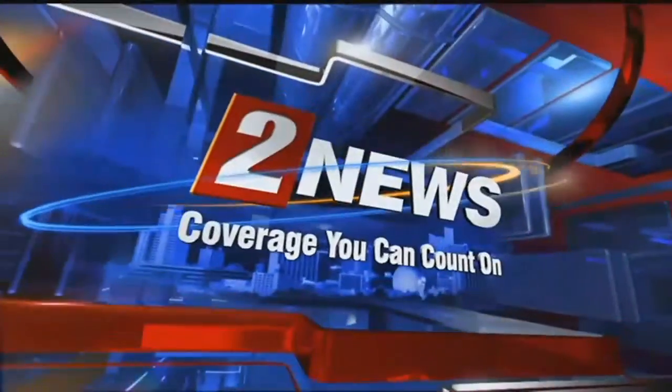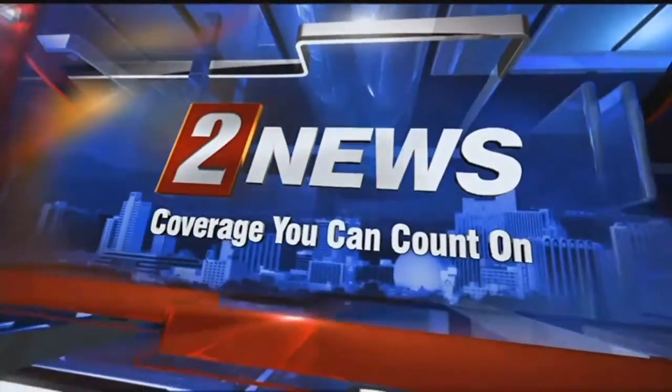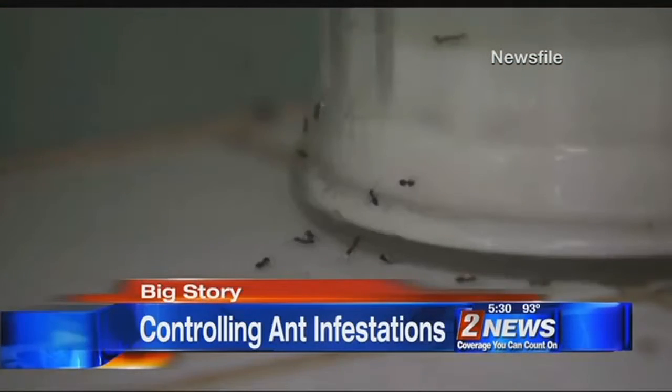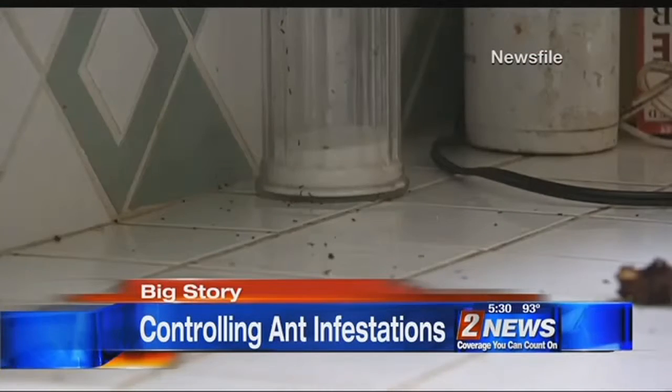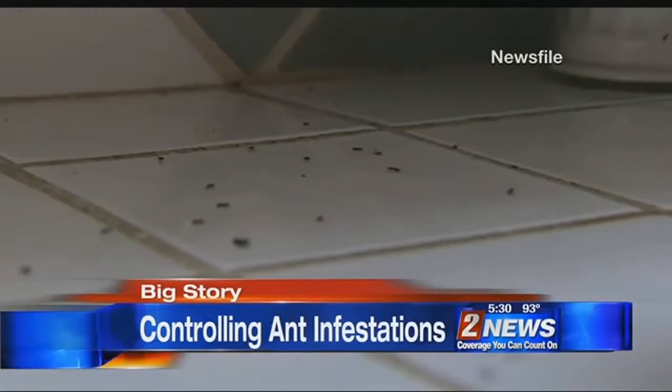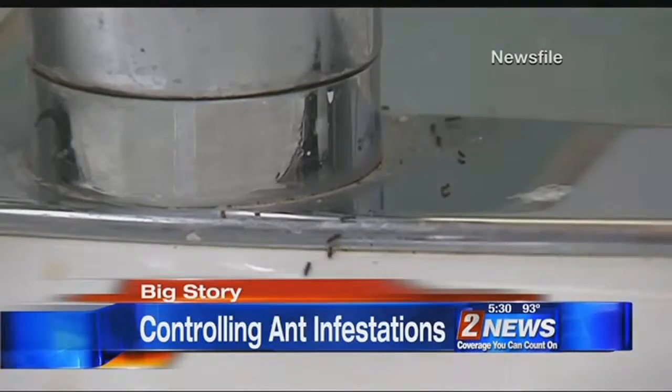This is Channel 2 News, coverage you can count on. The size of the nest could be huge, in the hundreds of thousands. Ants are coming out of the woodwork this spring, and if they're bugging you at home, find out how to get rid of them in our Channel 2 News big story at 5:30.